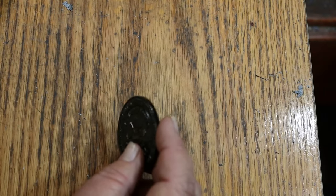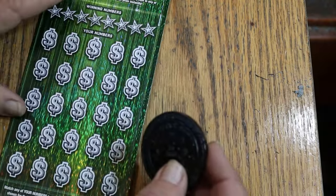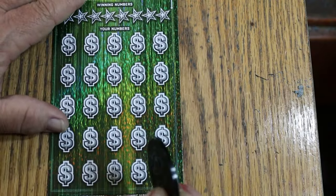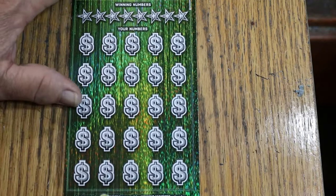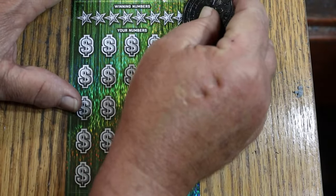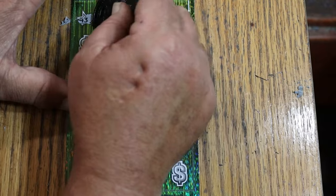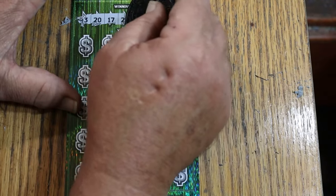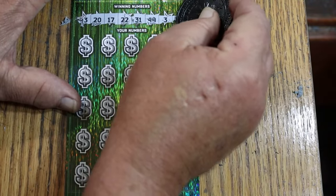First one's a dud. Because the last ticket on the last session lost and this first ticket lost — since we're doing consecutive numbers — the overall odds light is on. Ticket 7 winning numbers: 43, 20, 17, 22, 31, 49, 3, and 39.